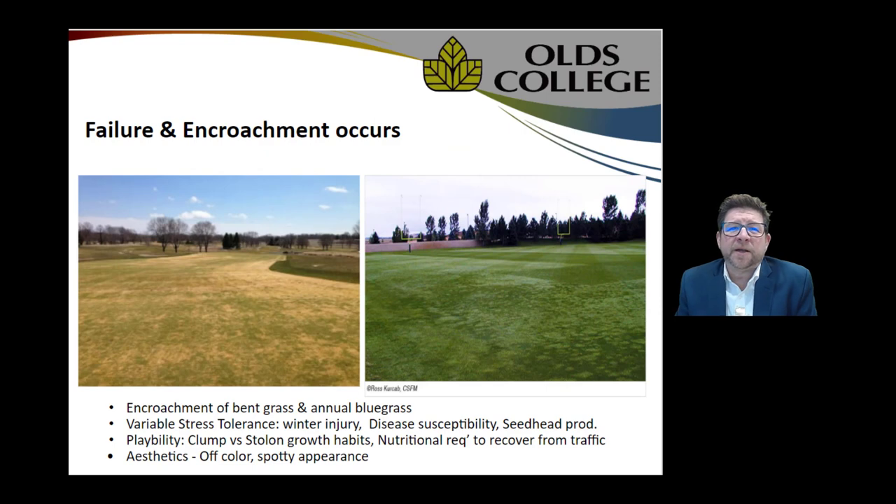Failure and encroachment typically occurs in traffic areas — both golf courses, sports fields, parks. In the examples here, we've got a fairway on the left-hand side where what began as Kentucky bluegrass and ryegrass has slowly felt the encroachment of annual bluegrass, and similarly on the right-hand side species have crept into that Kentucky bluegrass stand. There's a lot more annual bluegrass on the right, and unfortunately some resodding that leaves an aesthetic stain on the field.